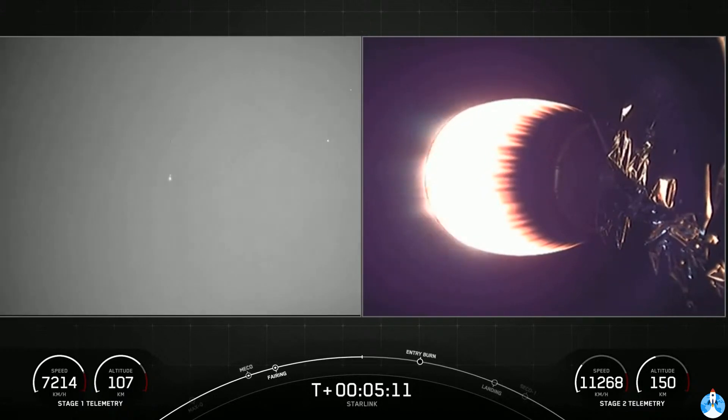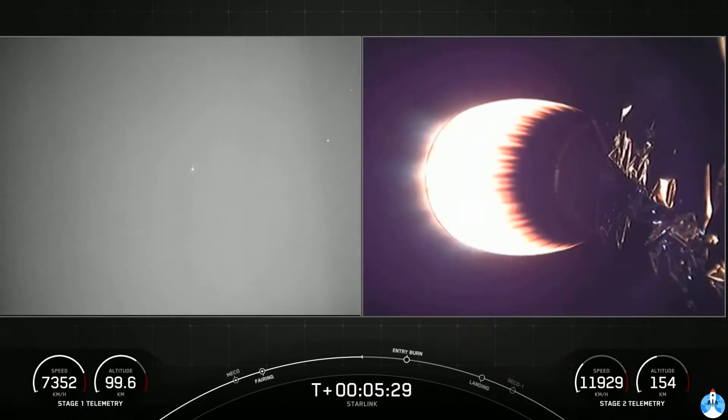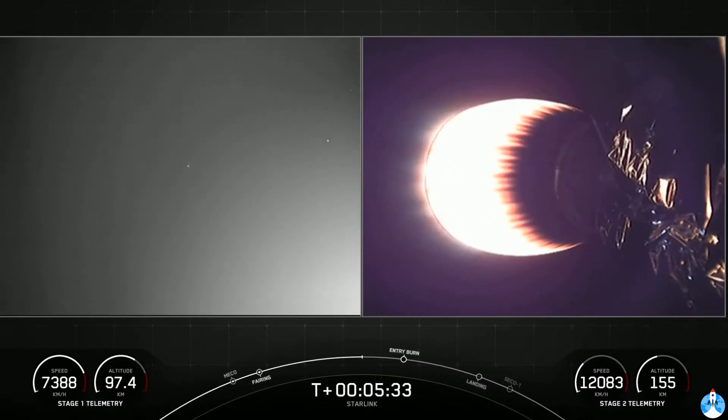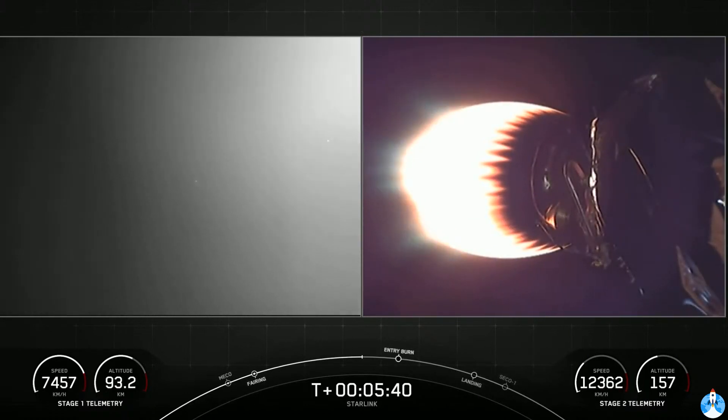So latency, in this context, is the time that it takes to send data from the ground to the satellite and then back. When satellites are far away from Earth, latency is high — we're talking 550 milliseconds or more. This prevents activities like video calls and online gaming. When satellites are close to Earth, like the Starlink satellites, latency is low — more like 20 to 40 milliseconds versus 550 milliseconds. This enables video calls and online gaming with an experience similar to fiber or cable.